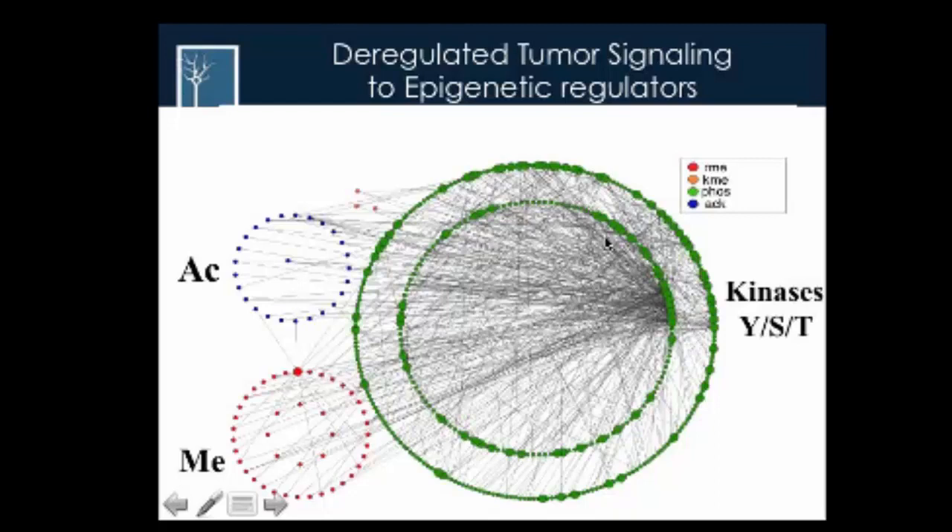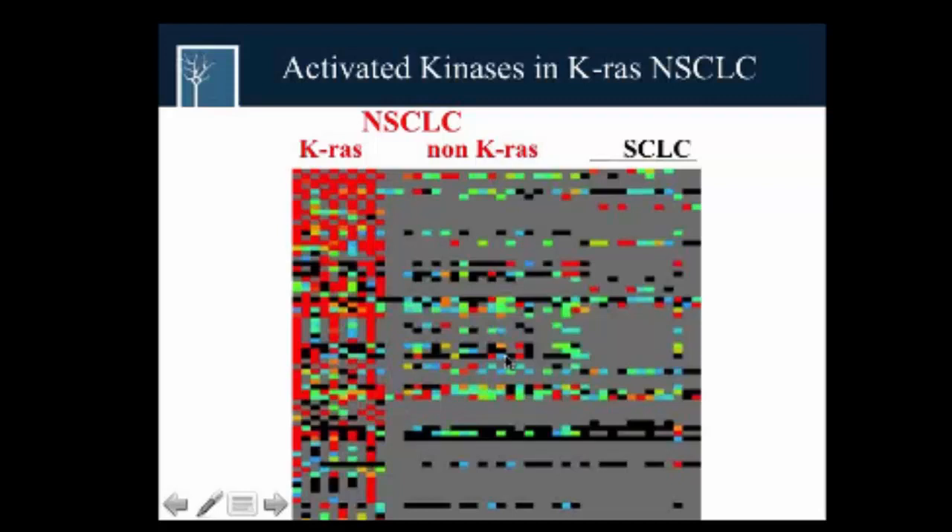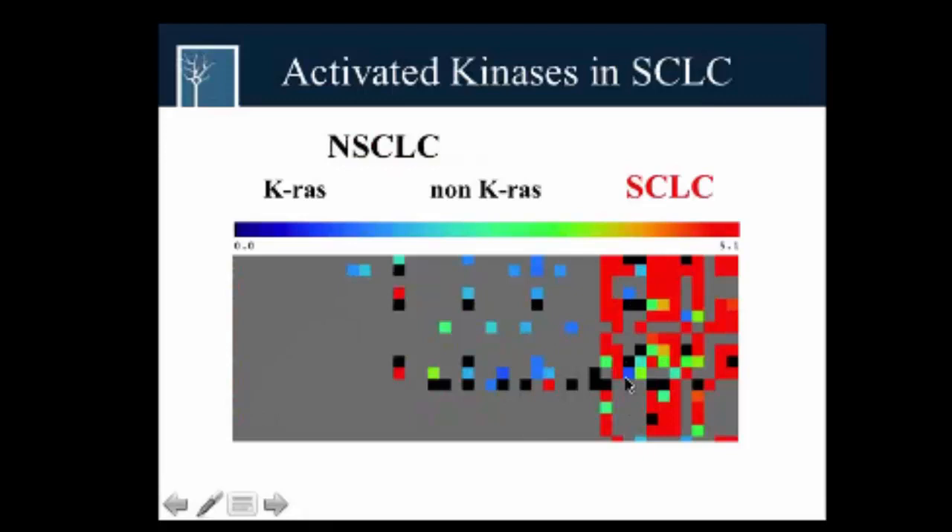We're trying to establish networks where we take activated kinases seen in tumors and link them to acetylation and methylation. Since the 35 cell lines include non-small and small cell lung cancer, we're also trying to identify specific signatures for KRAS versus non-RAS or small cell lung cancer, seeing which kinases on specific sites are highly phosphorylated uniquely in small cell lung cancer, to investigate possible disease drivers.